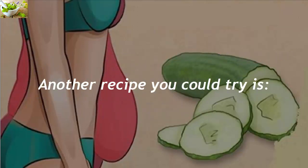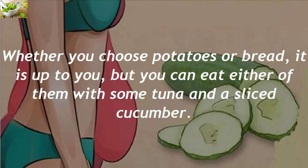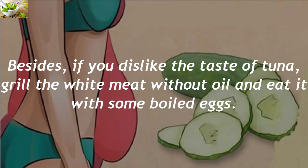Another recipe you could try is: three slices of whole wheat bread, two potatoes, 150 grams of tuna, two eggs, or 15 grams of white meat with cucumber. Whether you choose potatoes or bread is up to you, but you can eat either with some tuna and a sliced cucumber. If you dislike tuna, grill the white meat without oil and eat it with some boiled eggs.